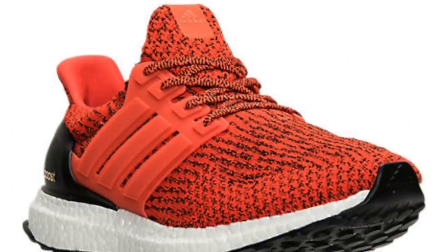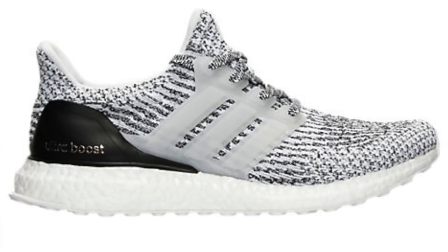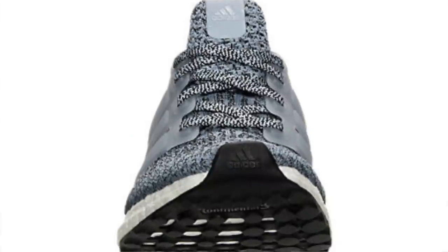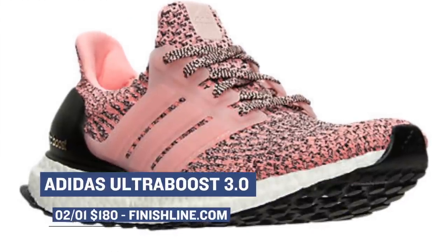Looking to get you right for the summer — well, that is if you actually run. Adidas is dropping four colorways, two for men and two for women, in the Ultra Boost. These have been getting a lot of hype online, and from what I understand, they're selling out pretty fast. Some of these may actually be gone already. So if you want to grab one of these pairs, they're available right now and going to cost you $180, for both men and women.